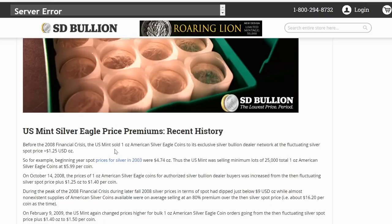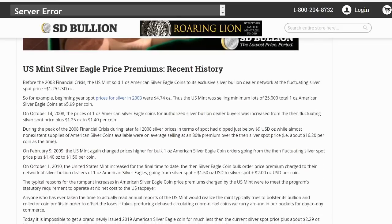Before the 2008 financial crisis, the mint sold one ounce American silver eagle coins to its exclusive silver bullion dealer network at the fluctuating silver spot price plus $1.25 per ounce. So beginning near spot prices for silver in 2003 were $4.74 — thus the U.S. Mint was selling minimum lots of 25,000 total one ounce American silver eagle coins at $5.99 per coin. On October 14, 2008, the price for authorized silver bullion dealer buyers was increased from silver spot plus $1.25 to $1.40 per coin. During the peak of the 2008 financial crisis in later fall 2008, silver prices in spot had dipped just below $9 an ounce, while almost nonexistent supplies of American silver coins available were on average selling at an 80% premium over the then silver spot price — about $16.20 per coin at the time.